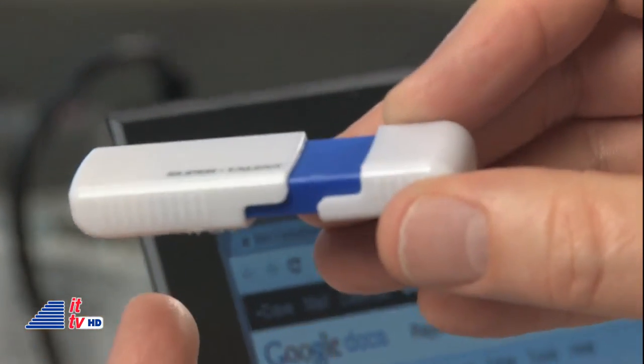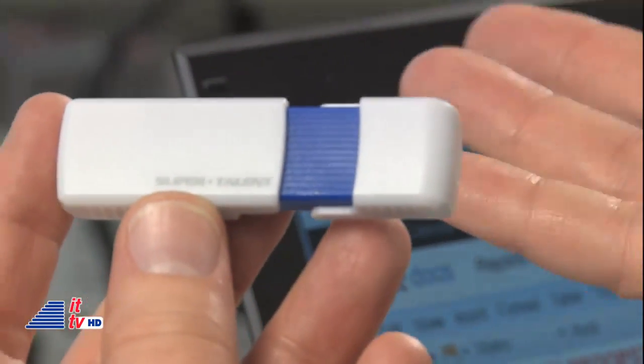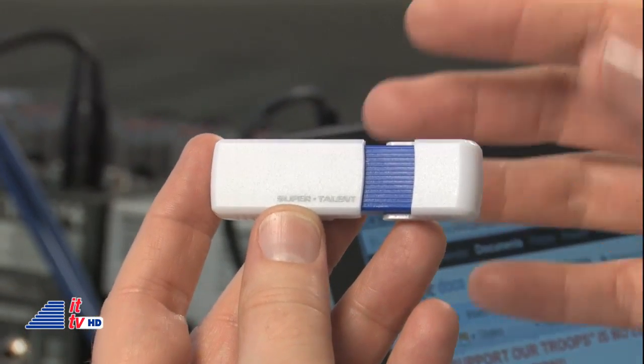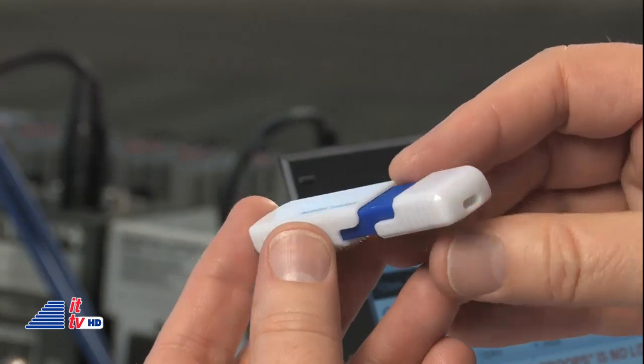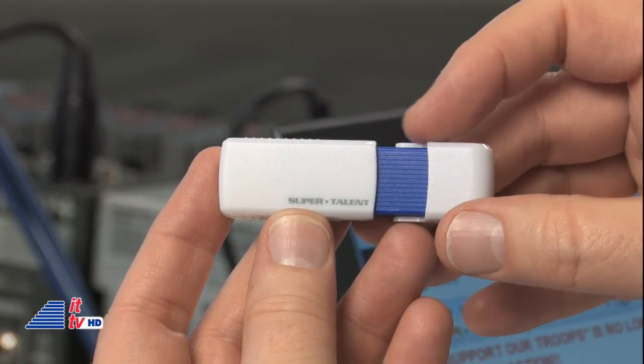They're all backward compatible, so if you need to use it in a USB 2.0 slot, it's going to work. You're not going to get the full USB 3.0 speeds, but you are going to get faster speeds than normal USB 2.0 drives because this drive uses the full bus to capacity. We are seeing USB 3.0 in more and more devices lately — certainly all these new Ultrabooks will have it. There's more incentive for companies like Super Talent to produce more of these drives.